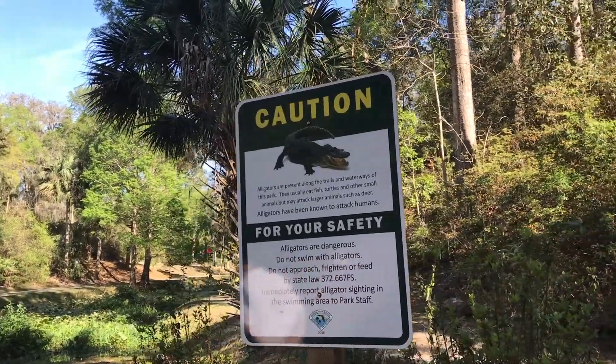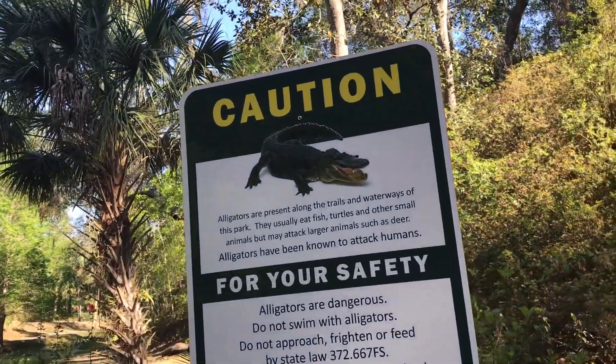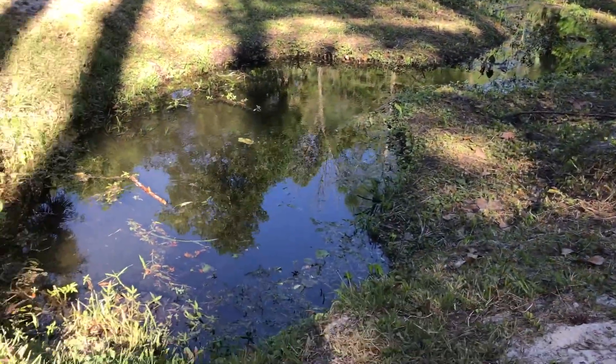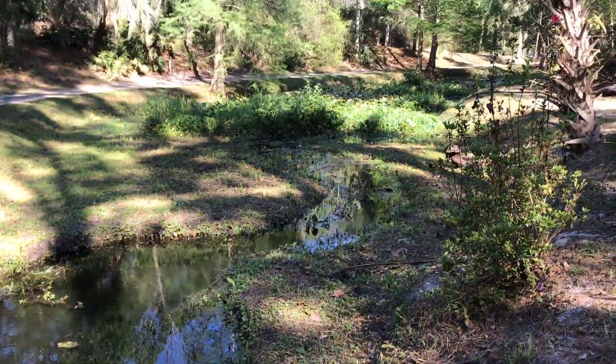So you guys thought I was kidding you, right? Nope. There's your caution right there. This right here is a prime opportunity for a gator hole.